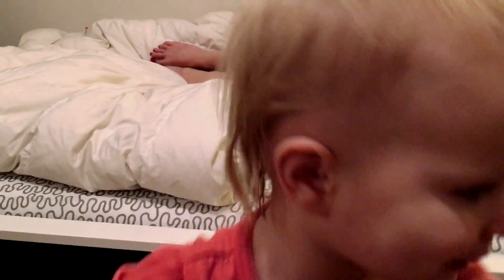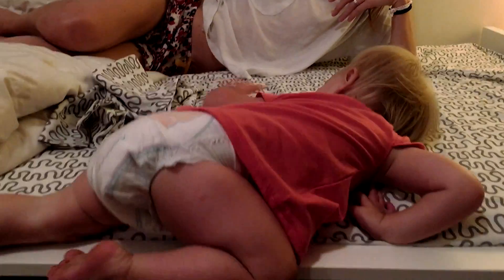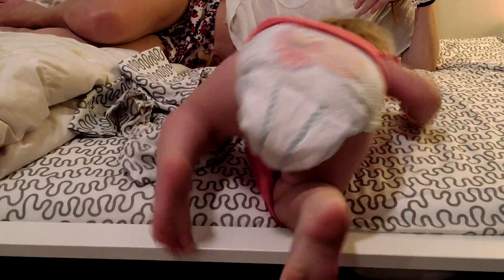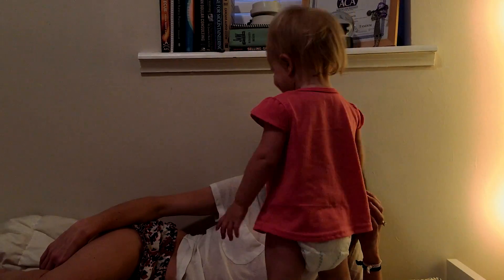Do you have boogers? Let's see them. You love climbing up and down on this bed. Oh god, your nose is so gross — you can't even breathe out of it. Let's see your gross nose.